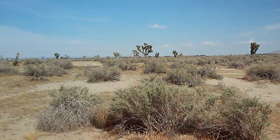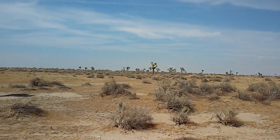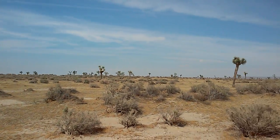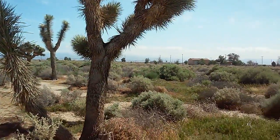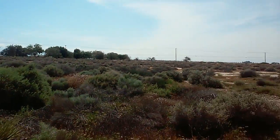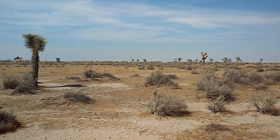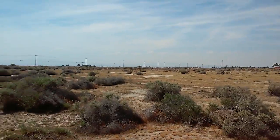Anyway, I just wanted to show you real quick what the Mojave Desert looks like if you've never seen it. Up in that direction right there, Edwards Air Force Base isn't too far away from here. That's what it looks like.